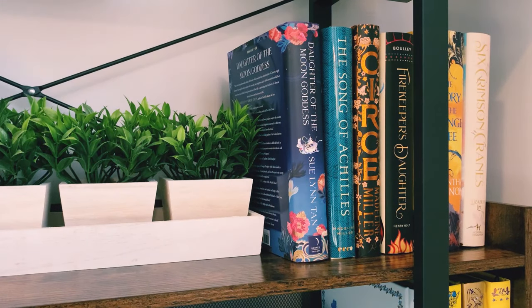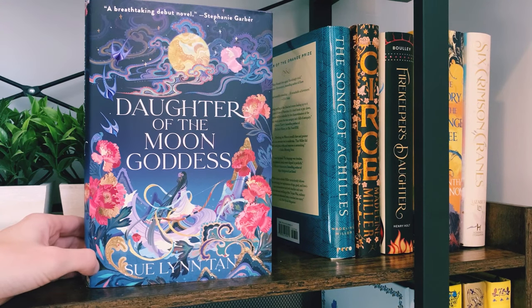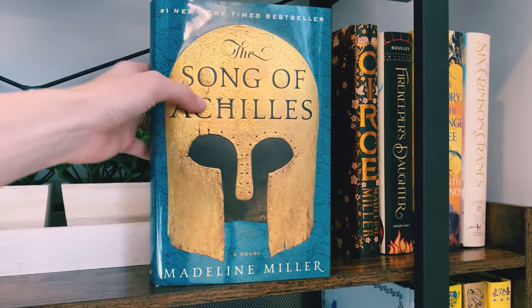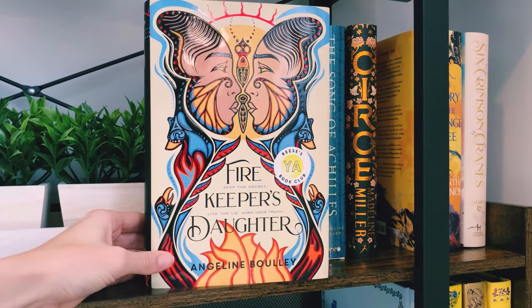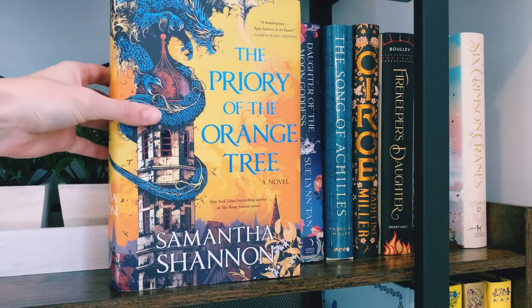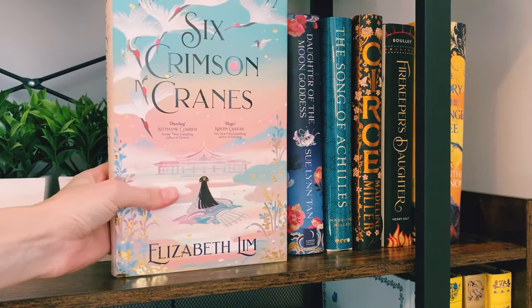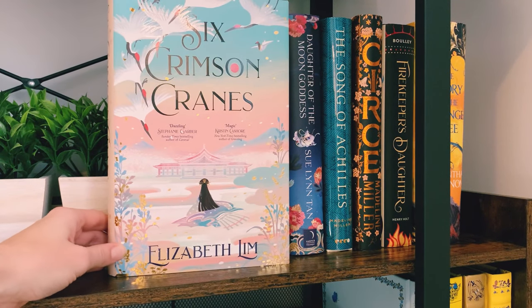Moving to the other side of this shelf, I actually have kind of a random assortment here, but these are just some of my favorite covers that I love to look at. It includes a very new release, one of my most anticipated of the year: Daughter of the Moon Goddess by Sue Lynn Tan. The Song of Achilles by Madeline Miller, which I'm definitely planning on reading soon. Circe also by Madeline Miller — this edition is just one of my favorites, I think it is so stunning. Firekeeper's Daughter by Angeline Boulley, which was one of my almost-favorites of last year. The Priory of the Orange Tree by Samantha Shannon — that cover is one of my favorites for sure. And Six Crimson Cranes by Elizabeth Lim — those pastel colors are just so stunning. That is the fifth shelf.